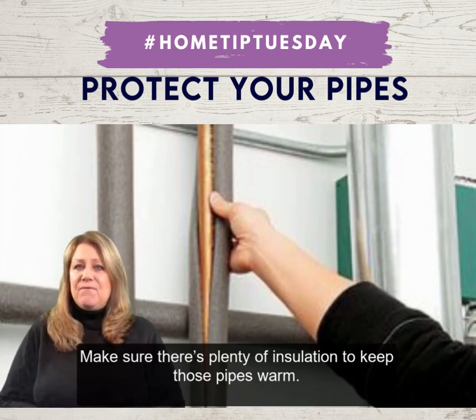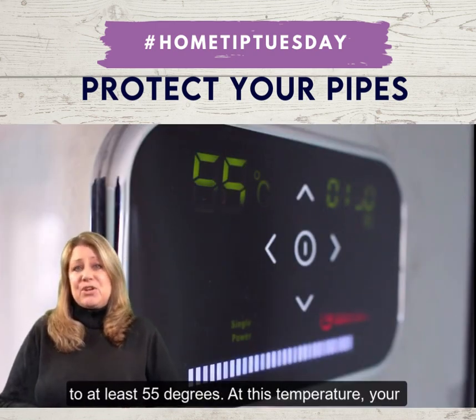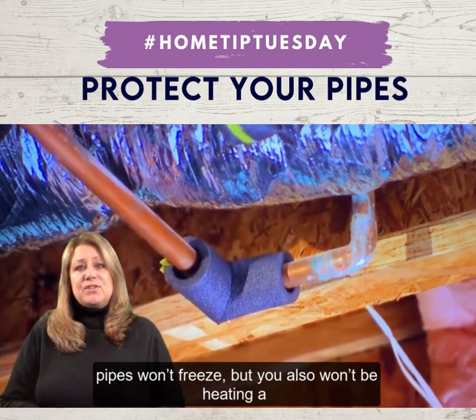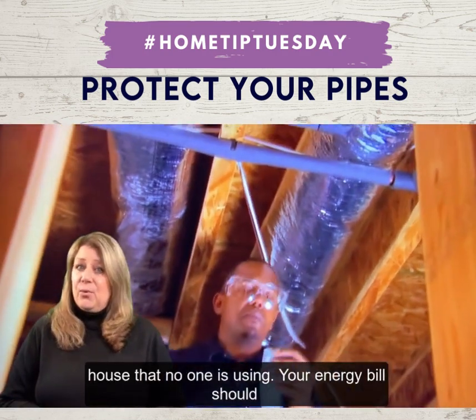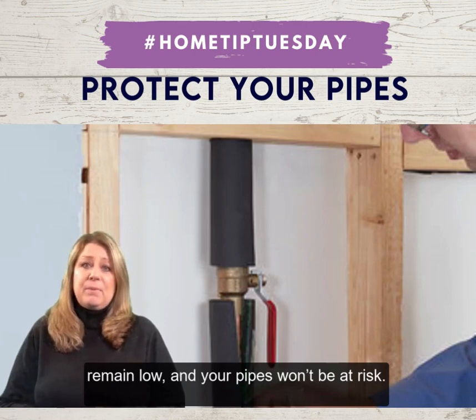If you plan to leave your home for a trip, set the thermostat to at least 55 degrees. At this temperature, your pipes won't freeze, but you also won't be heating a house that no one is using. Your energy bill should remain low and your pipes won't be at risk.